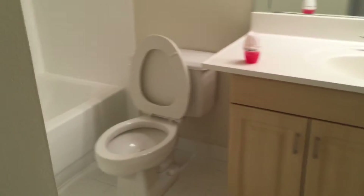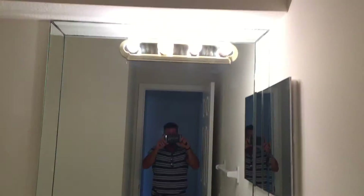This other bathroom seems to be updated, in much better condition — nothing needs to be done here. As you can see, it's been recently refinished. The mirror is the only thing that looks a little dated, but it's in good shape.